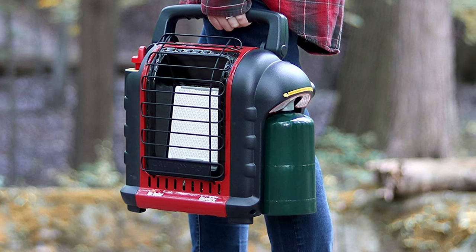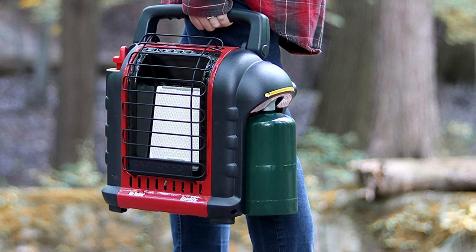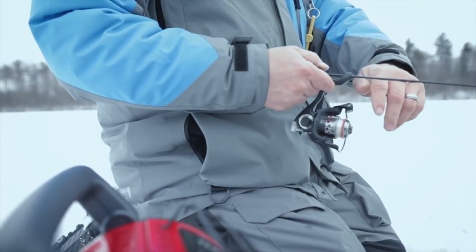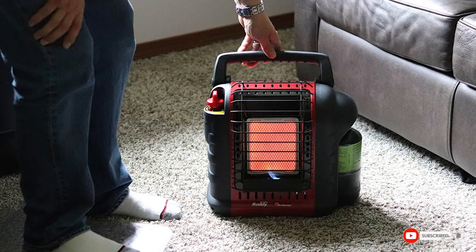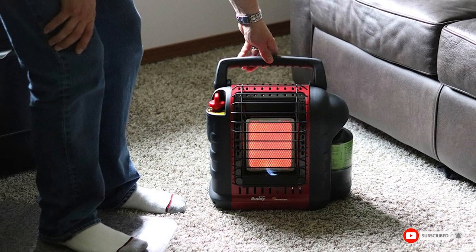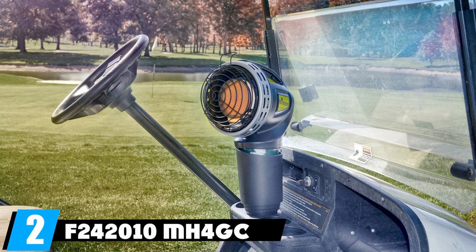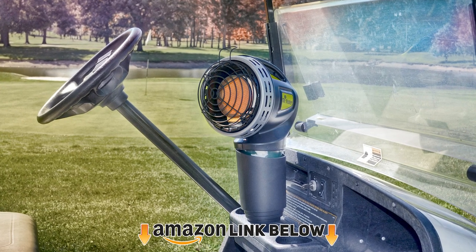This propane heater is extremely easy to use both indoors and outdoors. The Buddy heater is designed to provide precise, focused heat and comes with a 34,000 BTU per hour rating. It also has great indoor use thanks to its ultra-safe design — the ultra-low oxygen shutoff turns the heater off right away if needed.